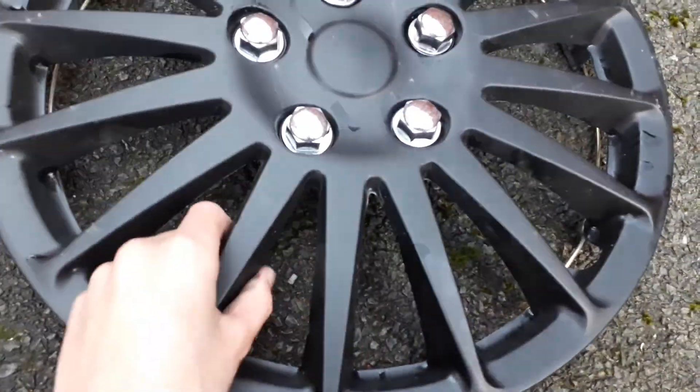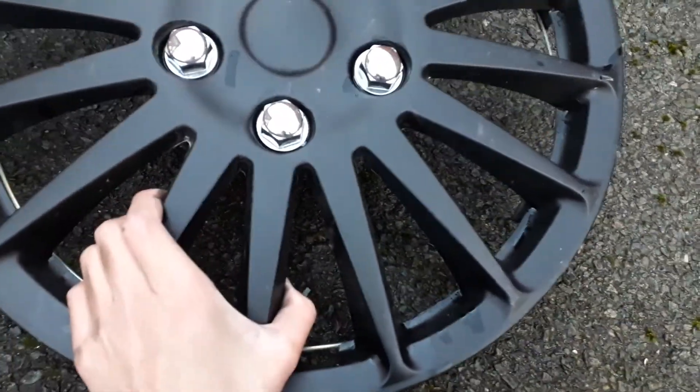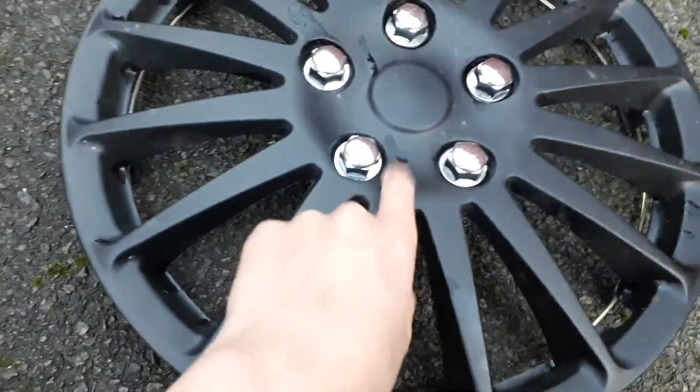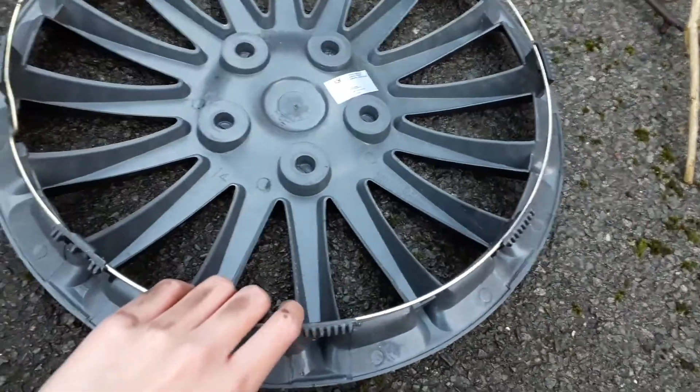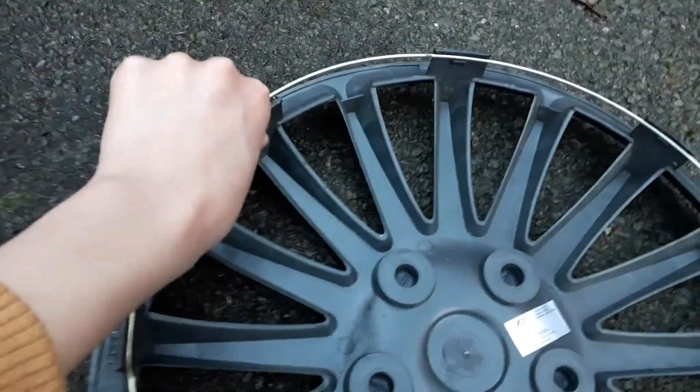Hello guys and welcome to another video, it's Reno Guy here and today I'm going to be showing you today's find. First up is this one which is a universal, it's brand new, it's a black one, all nice and all complete on the back. The ring is out there but I'm keeping it.